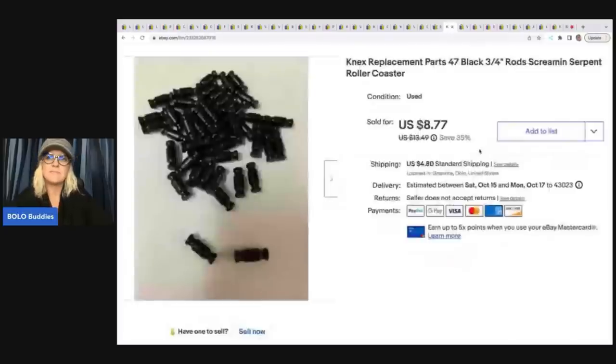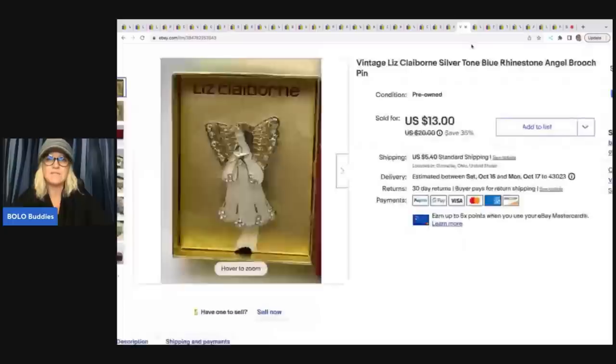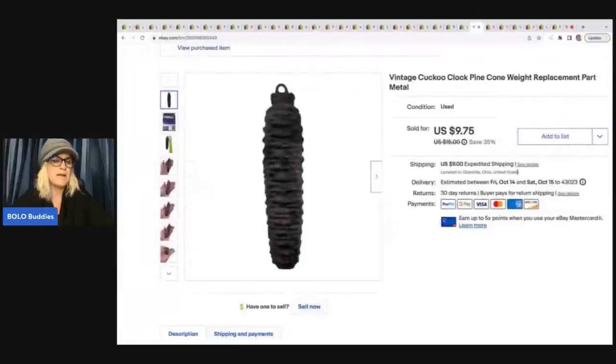These are Connects replacement pieces from the Screaming Serpent rollercoaster — you've heard me talk about that before. I sold these for $8.77 plus shipping. Next is this Vintage Liz Claiborne angel brooch from a thrift store. I paid 50 cents and took a best offer of $10 plus shipping. Then a pine cone I got at a garage sale for 50 cents — sold it for $9.75 plus shipping.